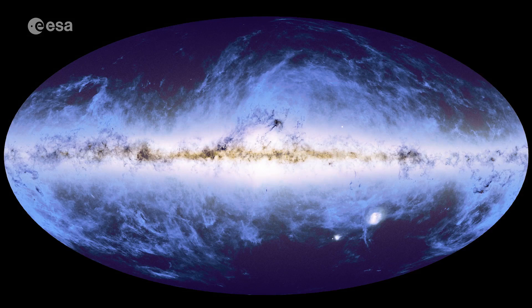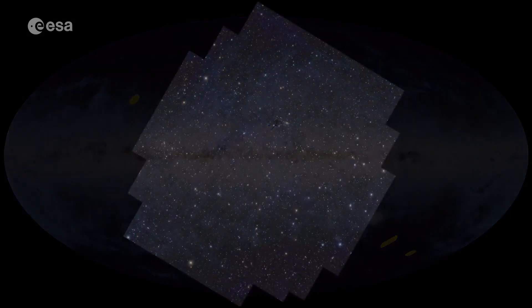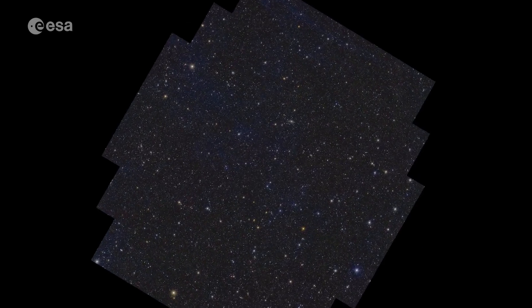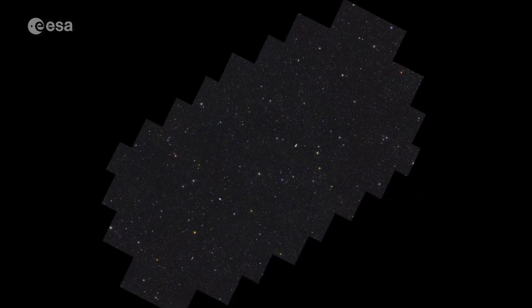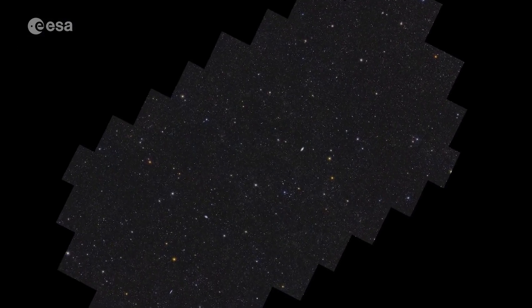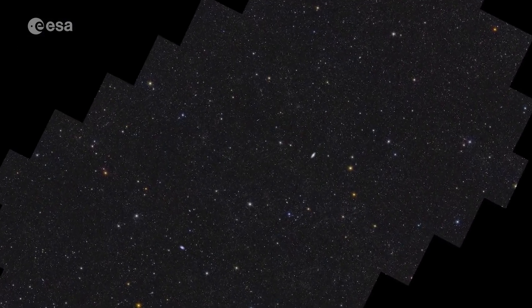Today we reveal Euclid's view of three new patches of sky. In these areas, Euclid will eventually make the deepest observations of its six-year mission, capturing light emitted billions of years ago to look back in time to when the Universe was young. In only one observation of these areas, Euclid already mapped 26 million galaxies, up to 10.5 billion light-years away.